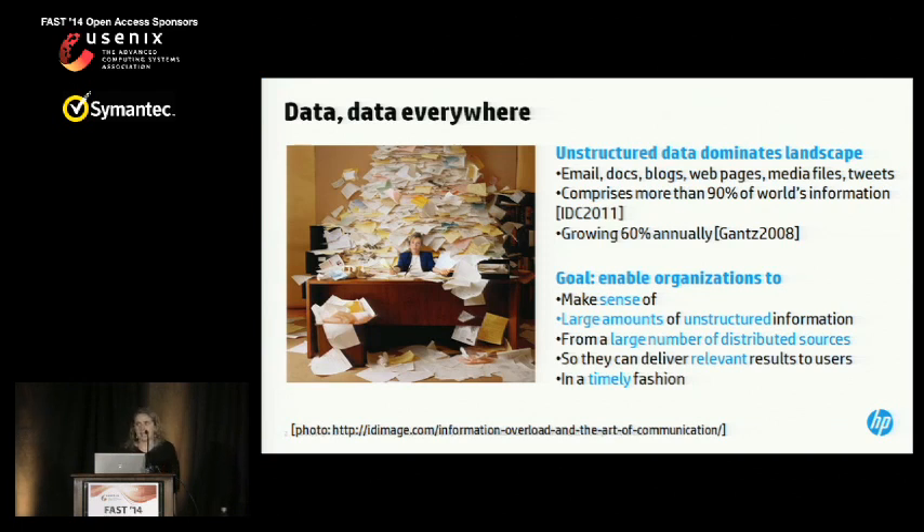We are drowning in data. A study from IBM estimates that the world generates about 15 petabytes of data every day. The vast majority of that data is unstructured — things like emails or blogs — and the percentage of unstructured data is actually growing over time. The high-level goal in this space is to allow organizations to make sense of all this data, even if it comes from a variety of different sources, so that they can provide relevant results to users in a timely fashion. One way people make sense of unstructured information is to extract metadata that helps them infer what the underlying structure of the data is.